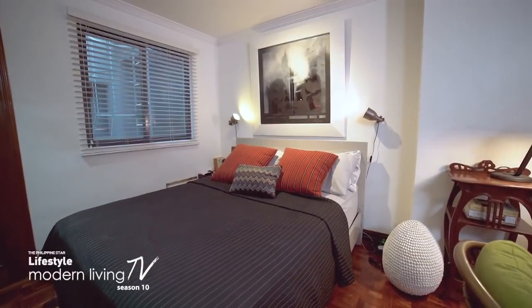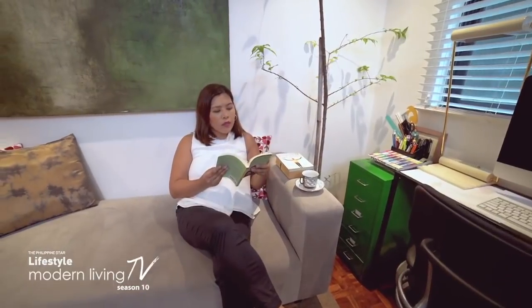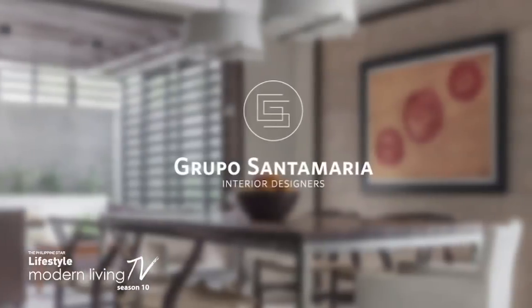Living in a small space need not cramp your style or comfort. Take it from Nina Santamaria, a condo dweller who is also an interior designer. The biggest advantage of a small space is less maintenance. It's easier to clean, easier to maintain, and easier to furnish. It's less expensive because you just need a few pieces and you're good.